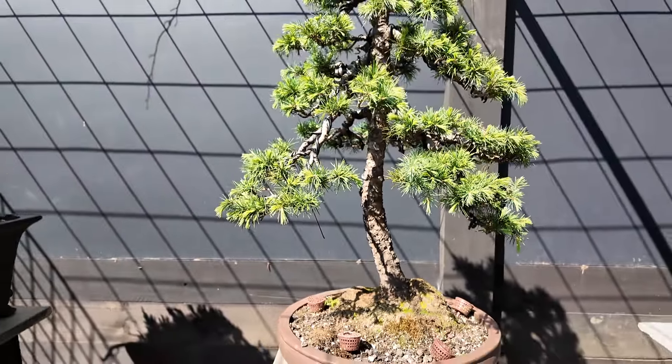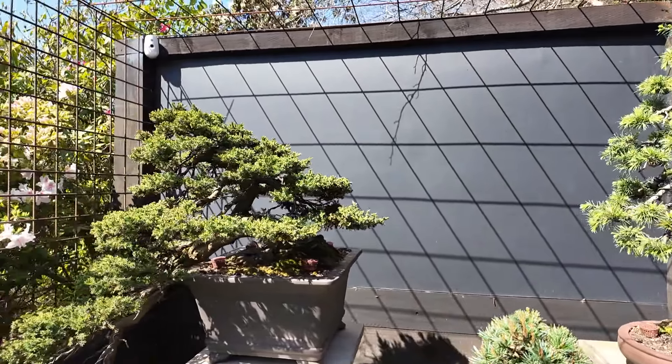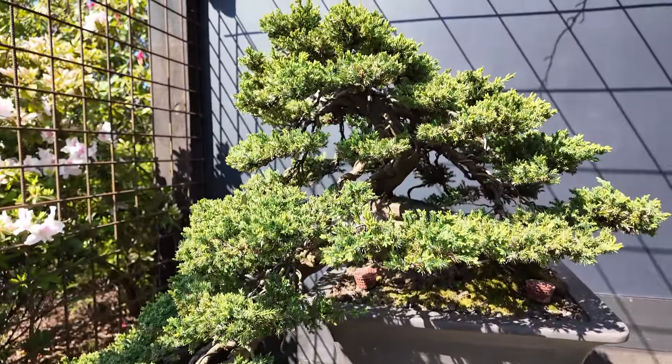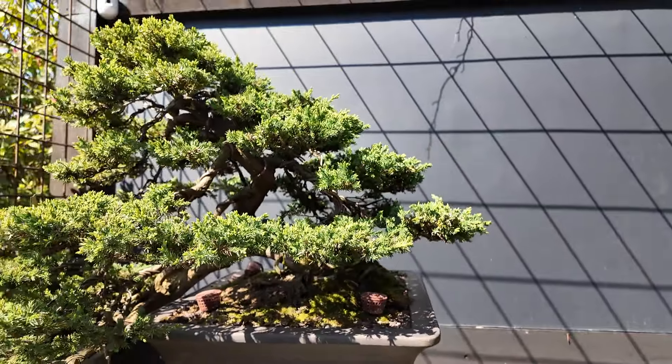This is also a customer's tree that we keep here year-round and maintain for them. Now, this cascade juniper — this was originally worked on by Kimura, a Japanese master. A really cool tree.